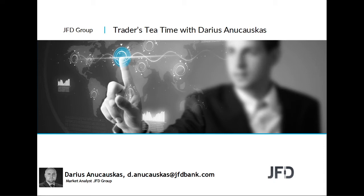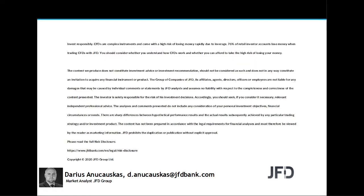Before we do that, as always, let's quickly have a read through our risk disclaimer. The content we produce does not constitute investment advice or investment recommendation, should not be considered as such, and is not in any way constitute an invitation to acquire any financial instrument or product.